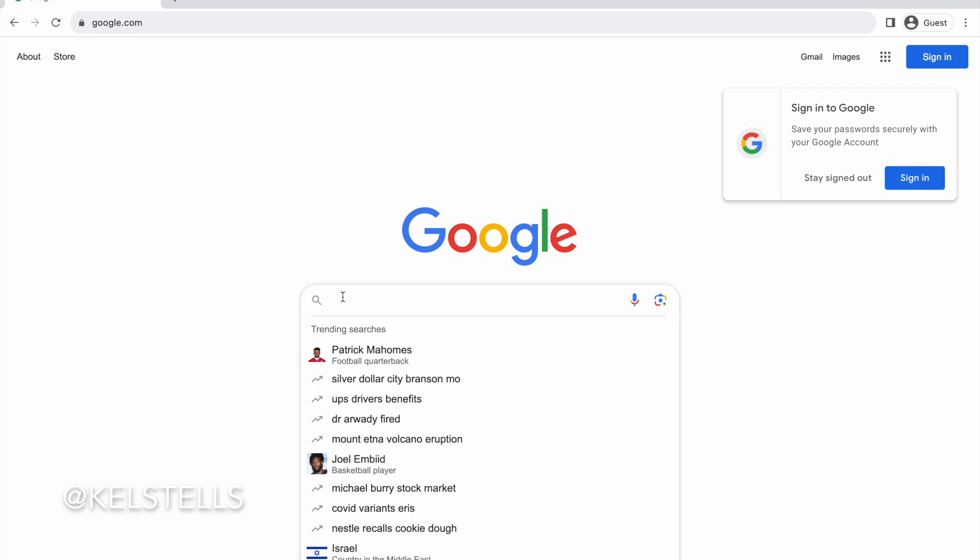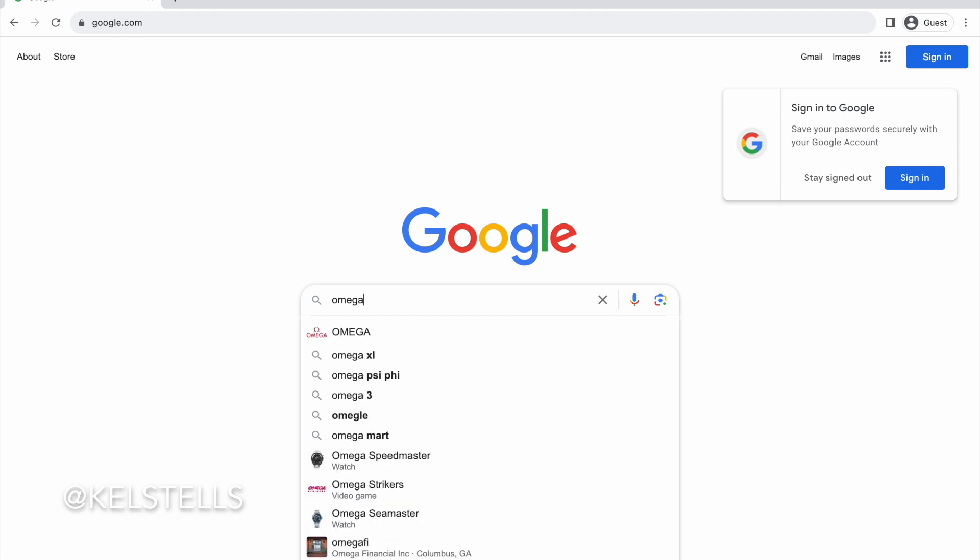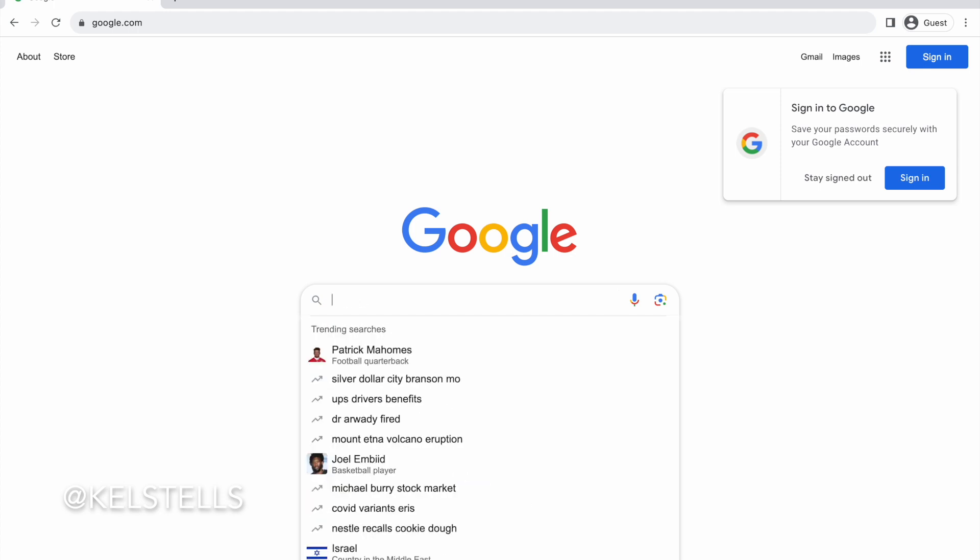Hey YouTube, I am back with another how-to navigate video. For today's video we are going to be linking up Omega Psi Phi Fraternity Incorporated, so let's go ahead and type it into Google, my favorite search engine.